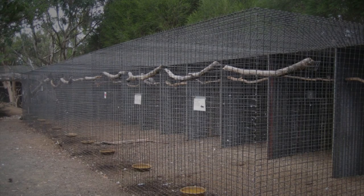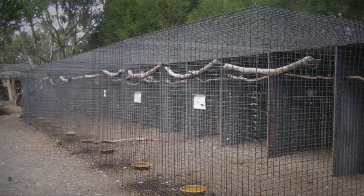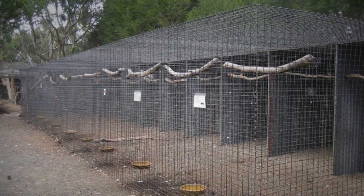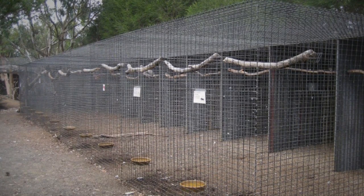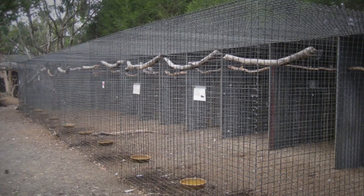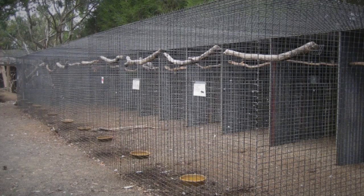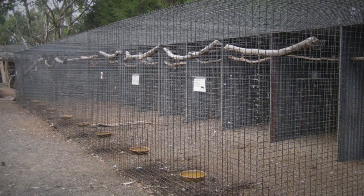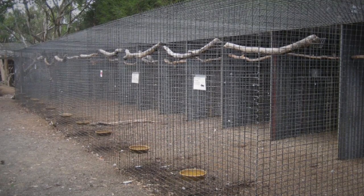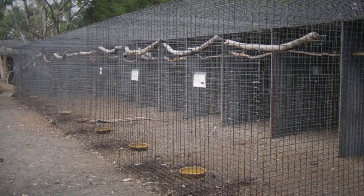Special Containment Procedures: All instances of SCP-2285-1, 2, 3, 4, 6, and 7 currently in containment are to be contained separately by species, with containment chambers large enough for comfortable flight and movement. SCP-2285-5, due to the large quantity of currently contained specimens, are to be contained in a significantly larger room, with no additional measures besides those described above.